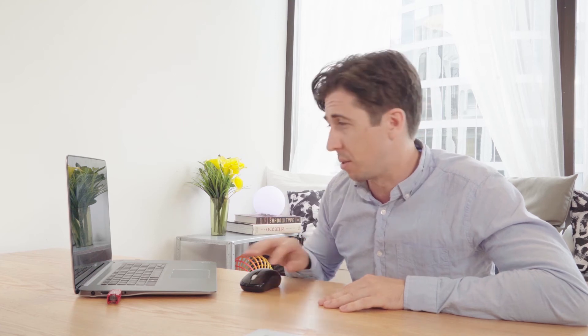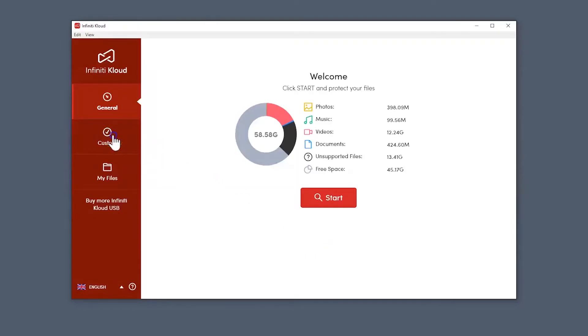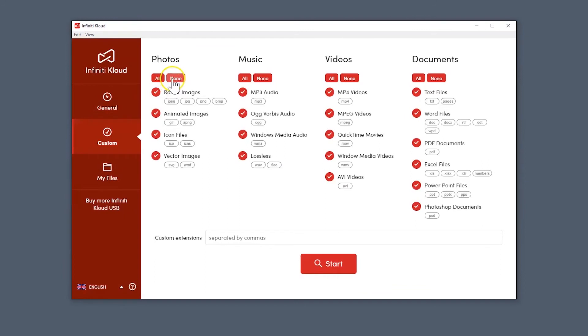If, however, you'd only want a specific type of data — like, say, only music or Word documents — Infinity Cloud lets you do that too. Just go to the Custom tab and select which file types or even which file formats you want to back up.